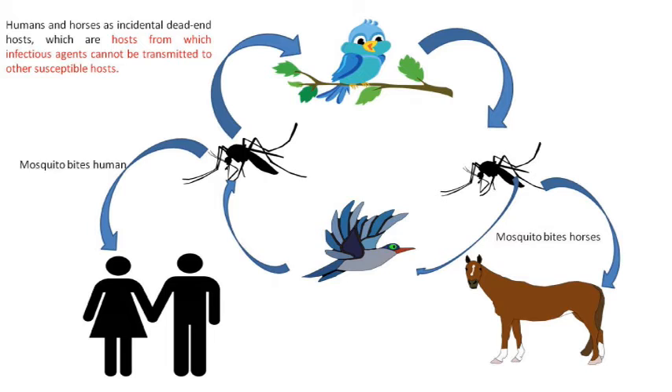While the transmission cycle is continuous, humans and horses usually become incidental dead-end hosts when bitten. Dead-end host refers to a host that cannot transmit to another host, probably due to low viral load which the mosquito cannot ingest from the blood. Instead, the dead-end hosts show the pathological effects of the viral infection.